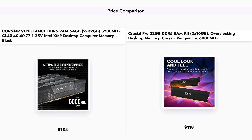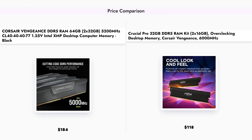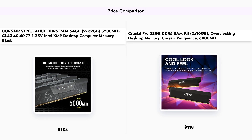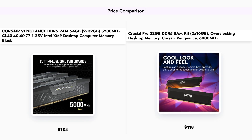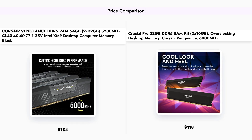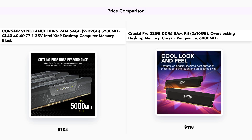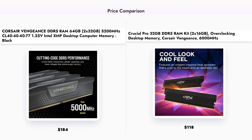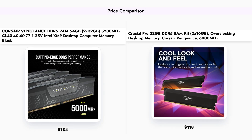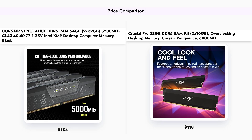Finally, let's talk about price. The Corsair Vengeance comes in at $184, while the Crucial Pro is significantly more affordable at $118. If you're on a budget and looking for great performance, the Crucial Pro offers excellent value for its price. However, if you need the extra capacity and are willing to pay a premium, the Corsair Vengeance might be worth the investment.